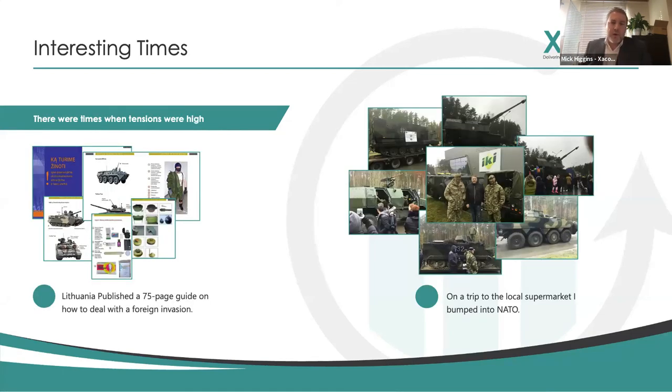There were some interesting times while out there. At times international tensions were becoming high, especially between NATO organisations and Russia. Things like a 75-page guide on how to deal with a foreign invasion came out, which was a bit concerning as a UK consultant based out there. On one trip to the local supermarket, NATO rolled into town because they were on training exercises. So there was this project going on as a real international collaboration across the European Union, from private investors to ERDF European Union funding, alongside this NATO potential conflict with Russia.